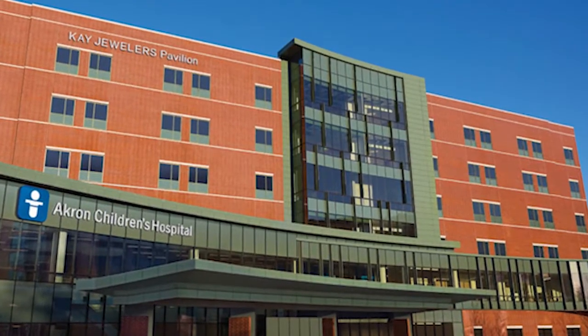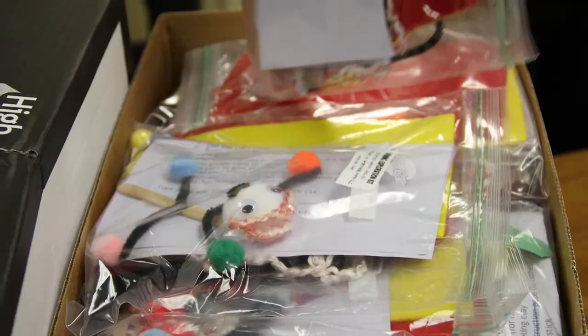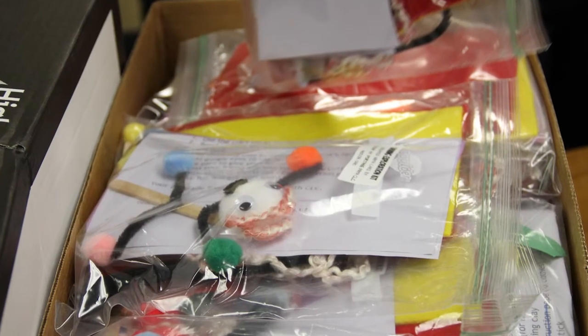Akron Children's Hospital received a very special delivery from the students of Portage Path CLC this week. Here's the Dean of Students, Sarah Kaur, to talk all about it.